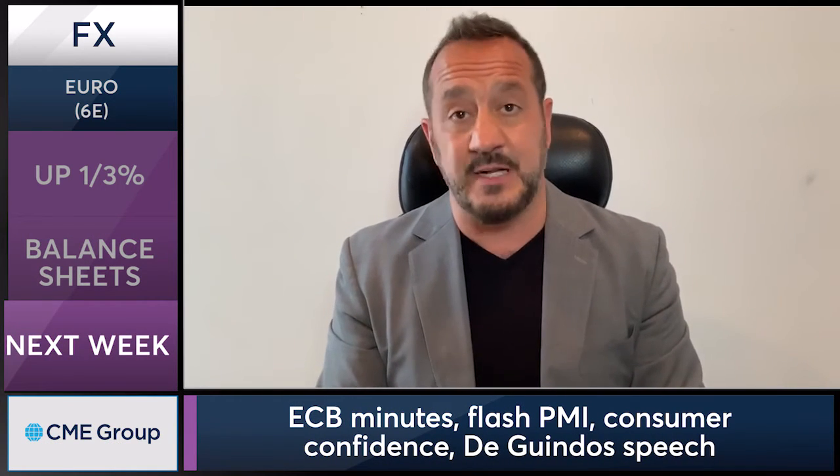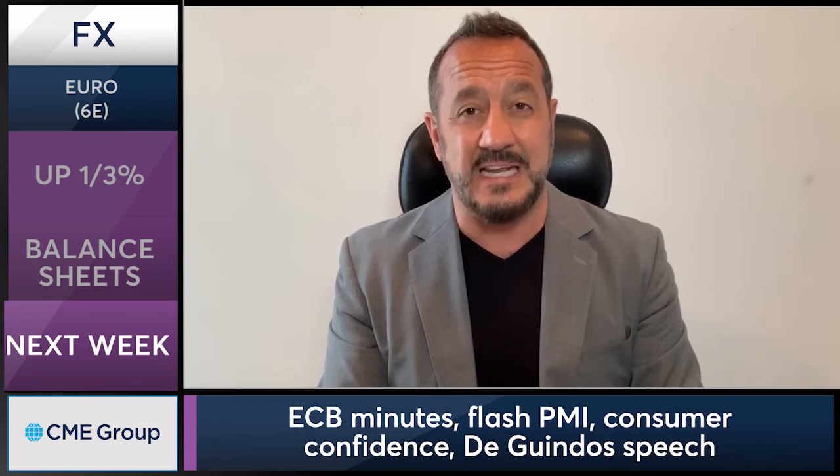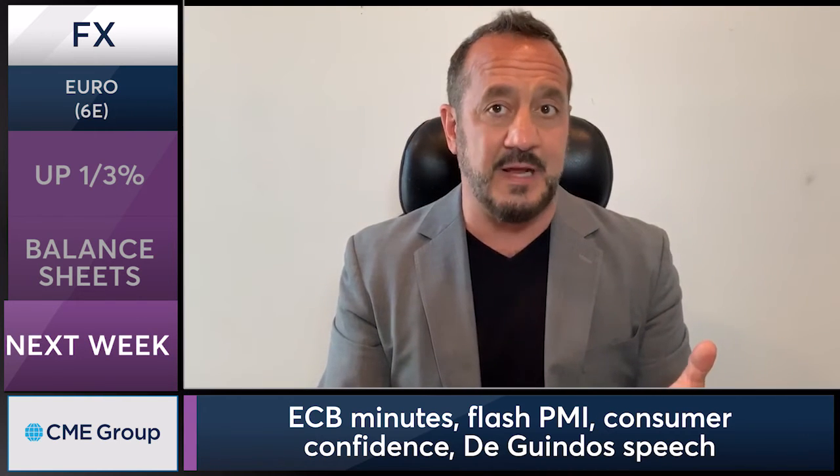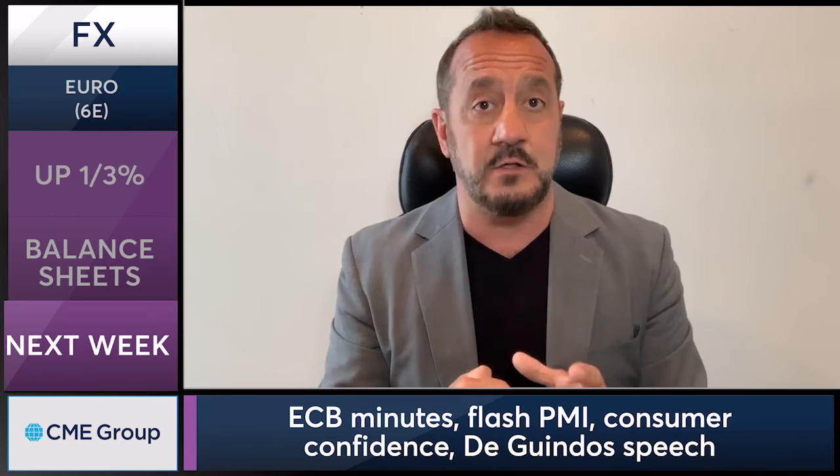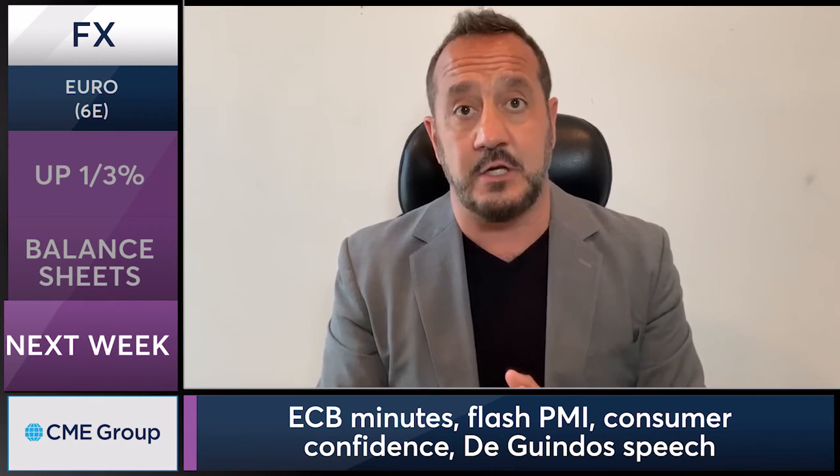Next week, there's some important data that could affect the euro. We've got the ECB minutes from the last meeting, along with the Fed minutes from the last meeting. We've got the flash PMI for both euro and Germany, EU consumer confidence, and ECB Vice President Luis de Guindos speaking next week. All of that could affect the direction of the euro short term.